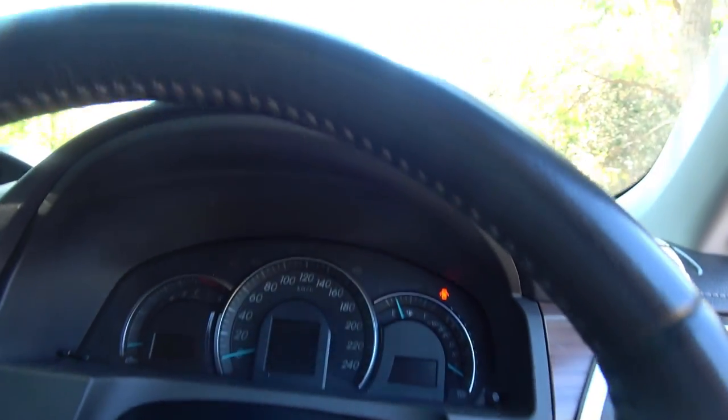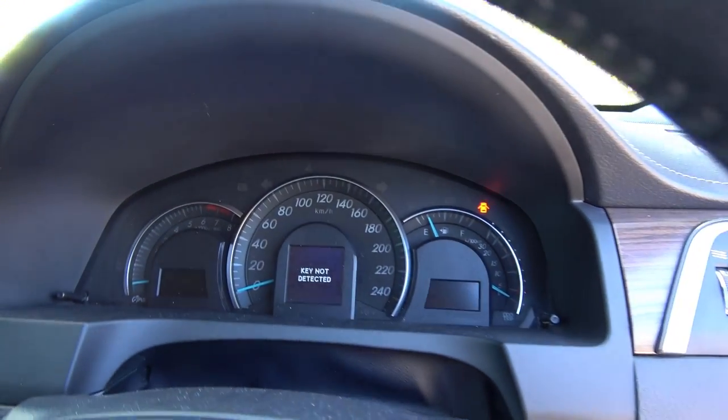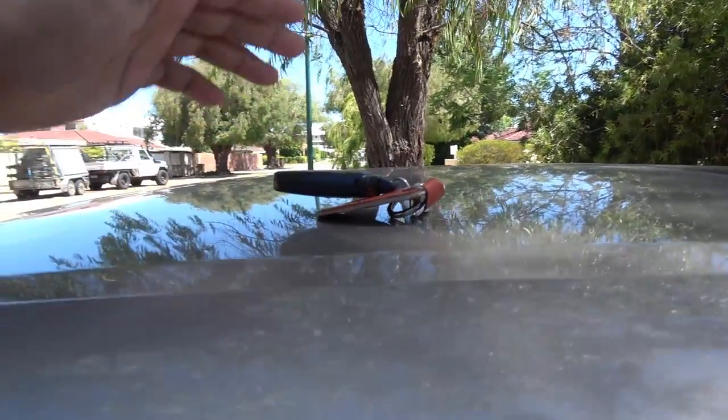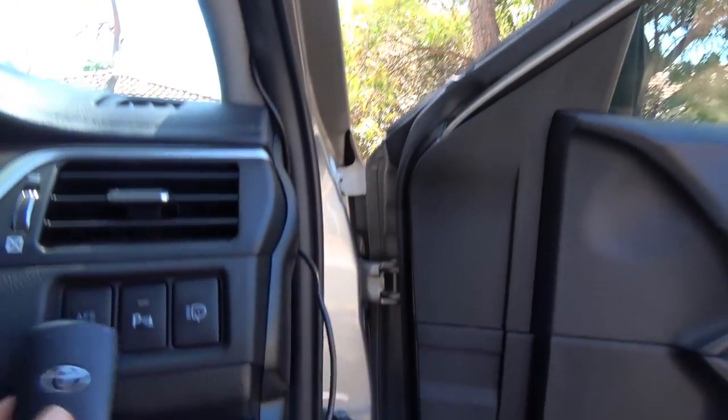Let's try to bring the key fob somewhere closer to the car. Here I'm placing the key fob on the door handle on the door. Still too far away — it can't detect the key. What if I put the key fob on the roof? It seems the key fob has to be inside the car in order to be able to start the car.